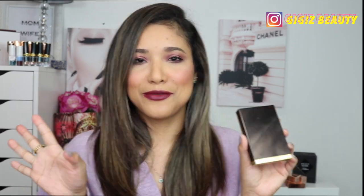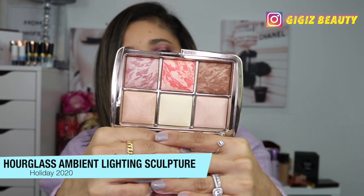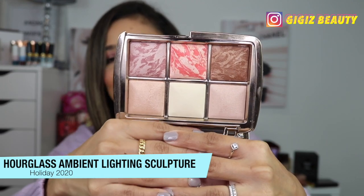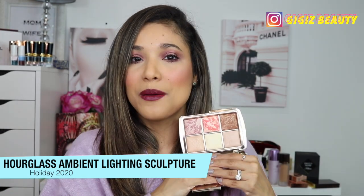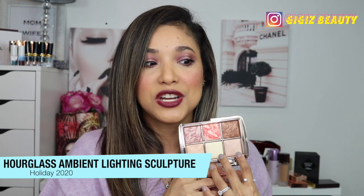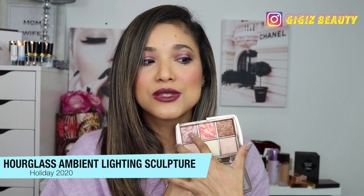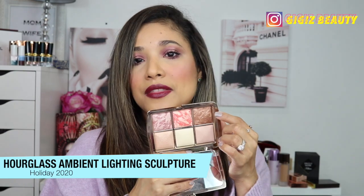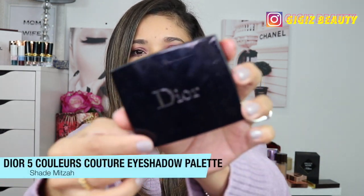Number six is an Hourglass palette — their holiday palette in the shade Sculptor. I love every single powder in this compact. The two lighter shades I use under my eyes, I love the highlighter, and I especially love the blushes for fall and winter. One shade is an existing fan-favorite blush — I think it's Mood. The bronzer is beautifully deep for my medium-to-tan complexion. It's just an amazing palette.